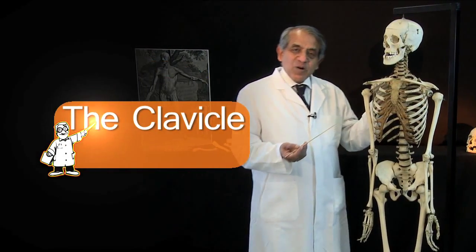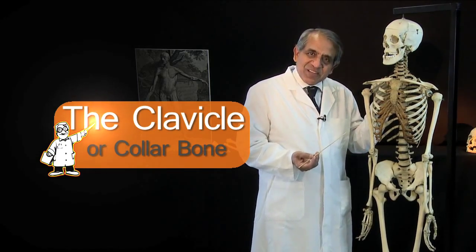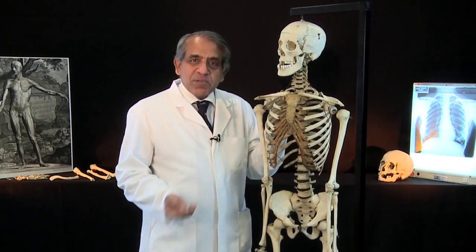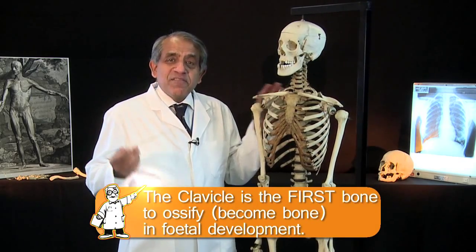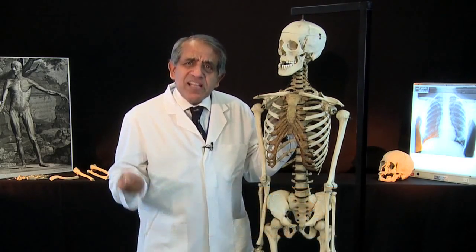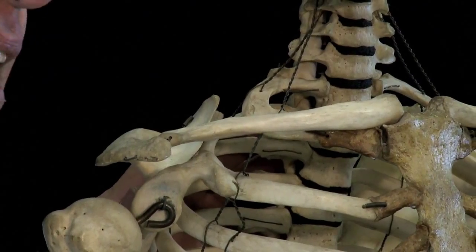The clavicle, or collarbone, sits horizontally at the root of the neck and is palpable along its entire length. This bone has always fascinated me — it is the first bone to ossify in fetal development, and it is the only long bone in the body to actually ossify in membrane.